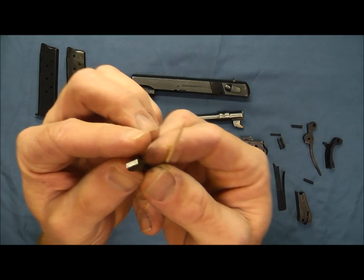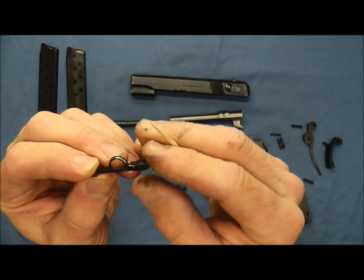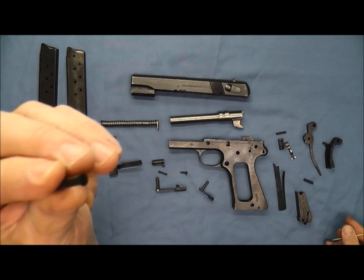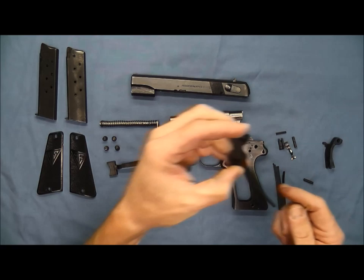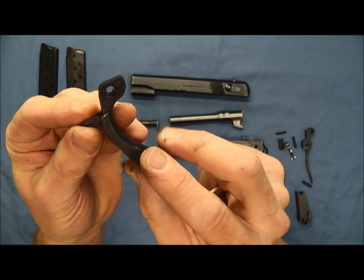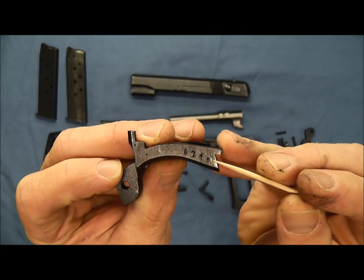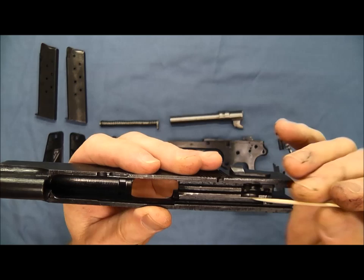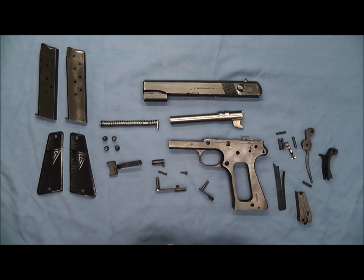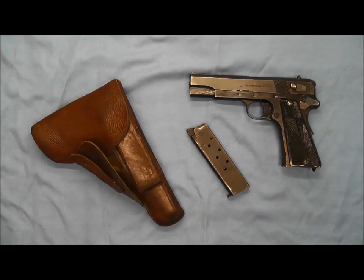Here we have the disconnector — see how wide the top of it is and the large loop there. And here we have just the pin for the sear and the hammer pin. Here of course are our hammer and hammer strut together. Last but not least we have our grip safety — and if we flip it over, you can see on the back side it has the serial number once again. On the inside of the slide, down in there, we also have the serial number. So that's a look at the interior components of our Vis Model 35. We'll go ahead and put it back together and I'll be right back.